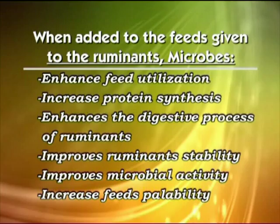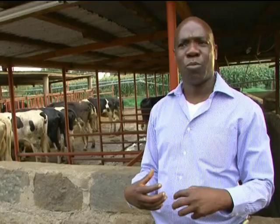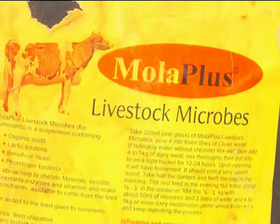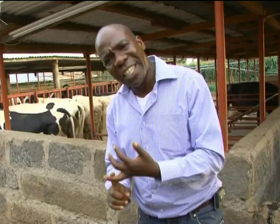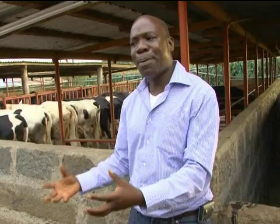The microbes will chelate the minerals — breaking them down and turning them into a simple state that is easily utilized by the animal. They chelate the calcium, phosphorus, and trace elements, making them very readily available to the cow, so less passes through the system unutilized. They also secrete a lot of enzymes. Importantly, cows obtain their B vitamins from whatever the microbes secrete, and those are very beneficial for the cow's performance.